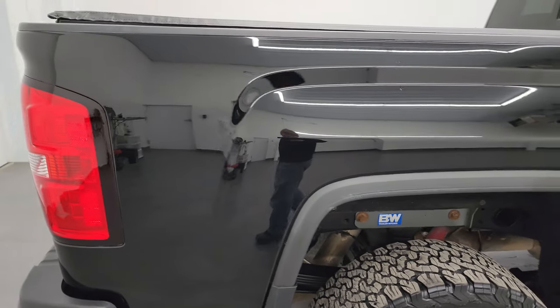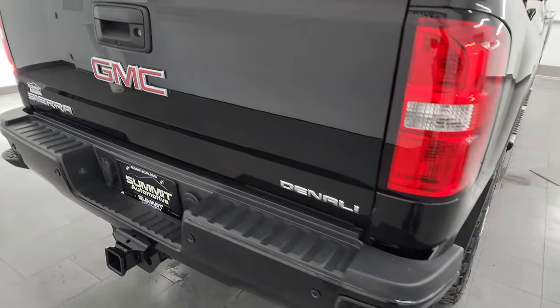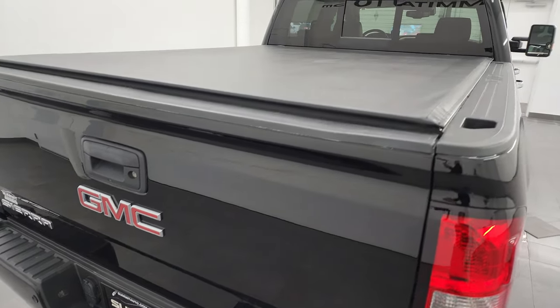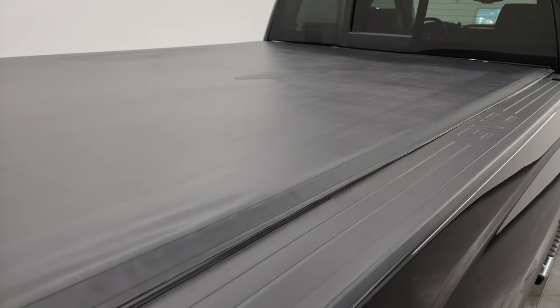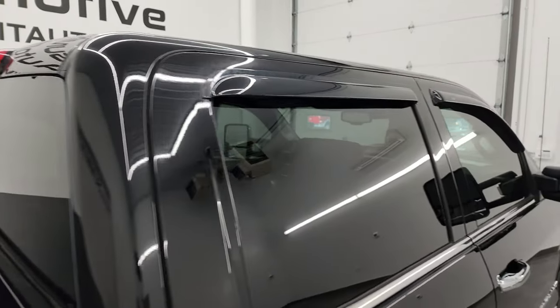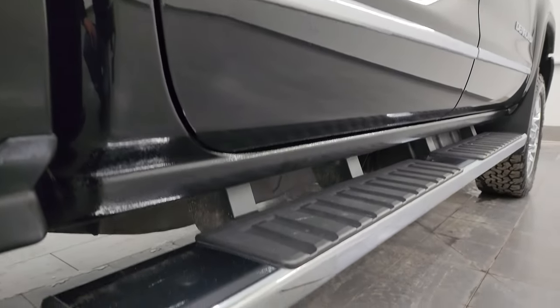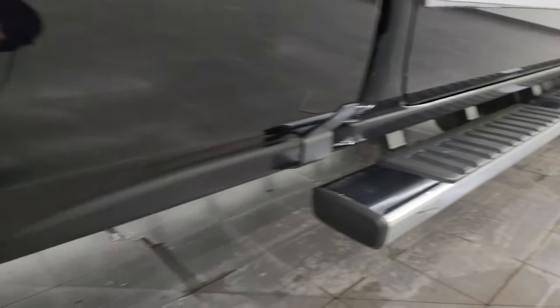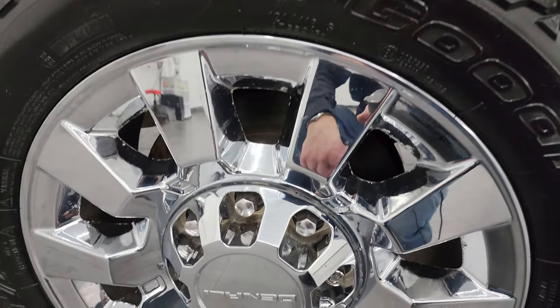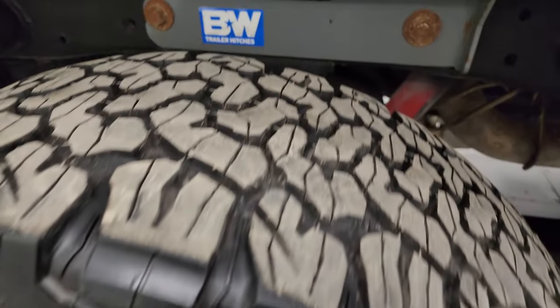I take these HD videos so if you are far away or cannot make the trip down but you're still interested in purchasing the vehicle, you can see the truck, hear the truck, and have confidence in what you're looking at before you even get here. When you do get here, there are absolutely no surprises and you can make a smart and informed buying decision from wherever you're at. If this video helps you make that buying decision, let your salesman know that you saw the video, that it was helpful, and that Brett sent you.